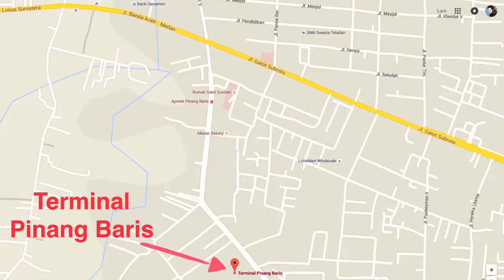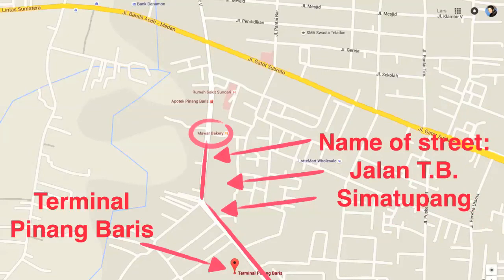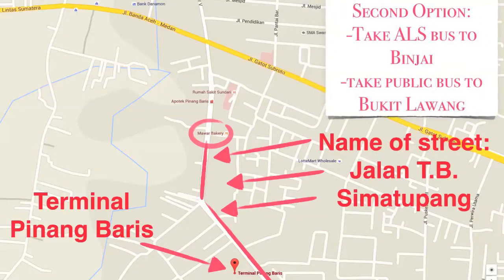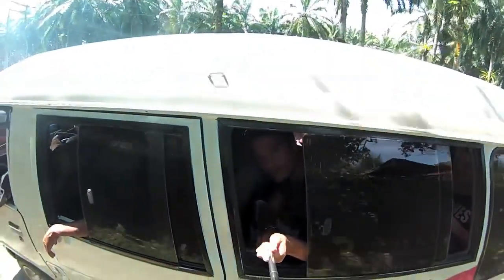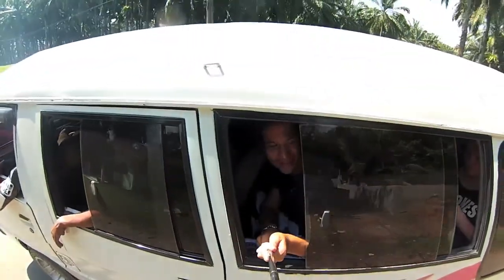The ticket costs around 25,000 Indonesian Rupiah, which is roughly 1 euro and 65 cents. Here in this map you can see where we took the bus — have a look and find a nice-looking driver. It's probably a better way to take a bus from around there than from Pinang Bares. The bus ride takes around two and a half hours.